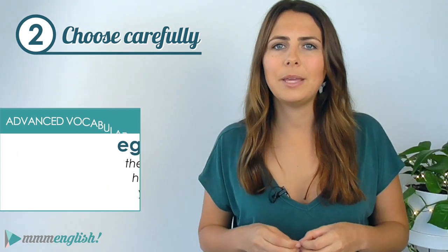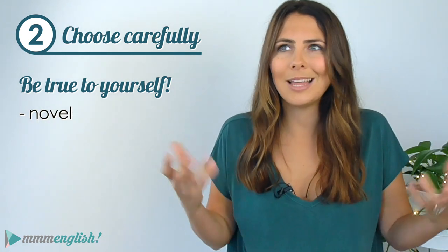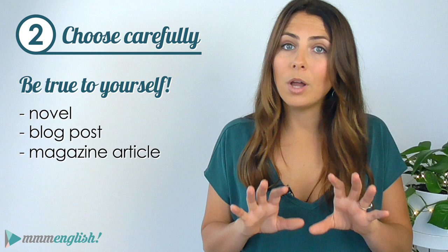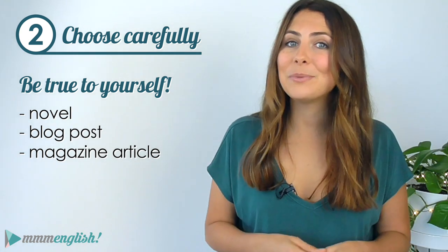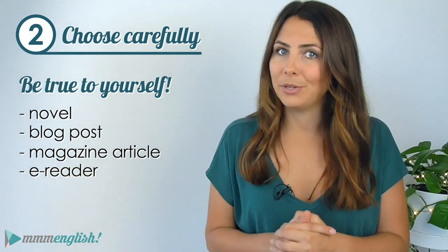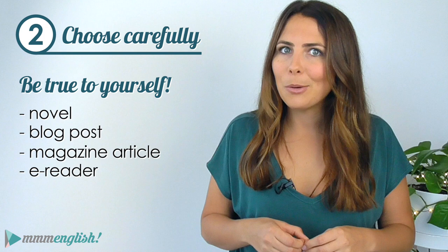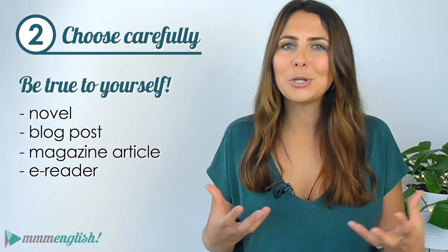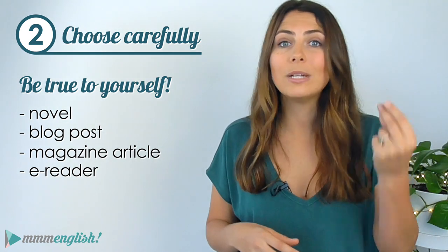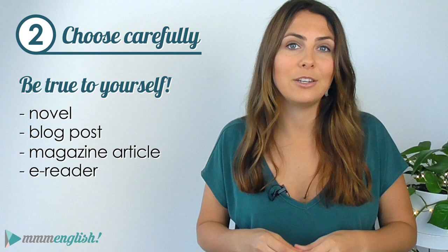I also want to mention: be true to yourself. If you just can't stand reading pages and pages of text in a novel, that's cool — read a daily blog post instead or a magazine article. It really doesn't matter what you read as long as you're enjoying it. Now if you like to read but don't want to lug around a notebook or dictionary, an e-reader is a really good option. I just have Kindle downloaded on my phone so all of my books come with me everywhere I go. E-readers also let you translate words really simply just by touching the word on the screen.